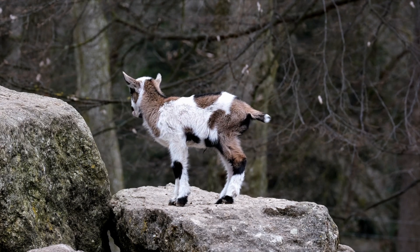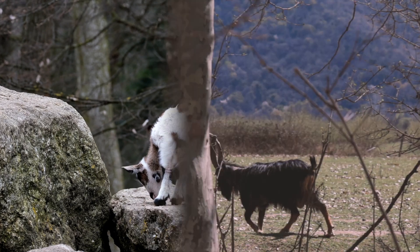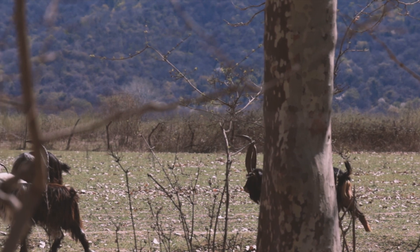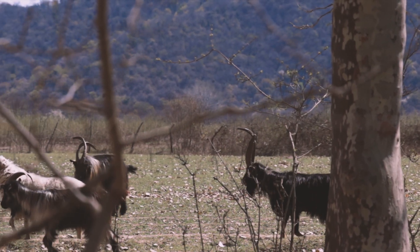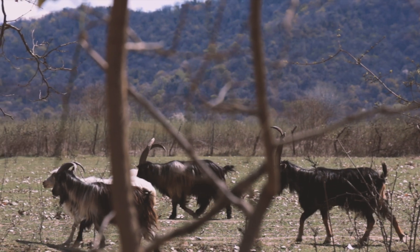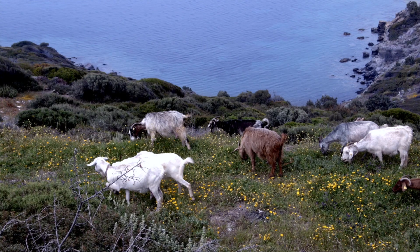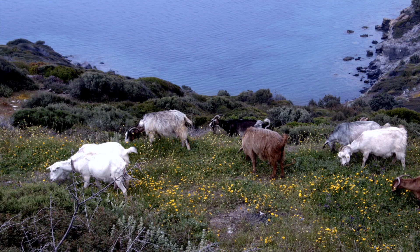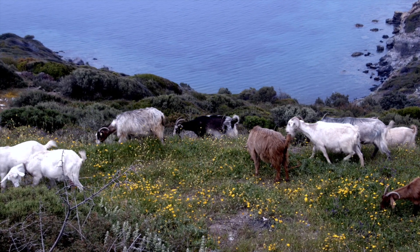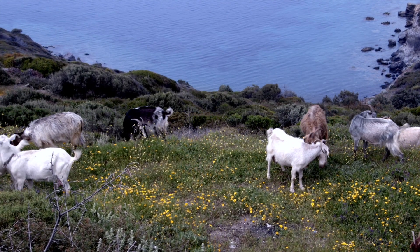Very young kids might also slip and fall due to their climbing inexperience. While mountain goats are fast, nimble climbers, they are not necessarily as quick on flatlands. This is because their bodies, with their highly developed forequarters and comparably less muscular hind legs, are simply designed for vertical travel rather than horizontal. They are strong, steadfast climbers and agile jumpers, but that does not translate to high-speed running on the flat.